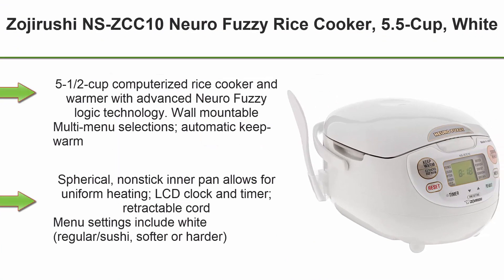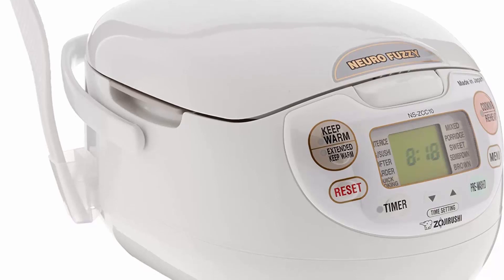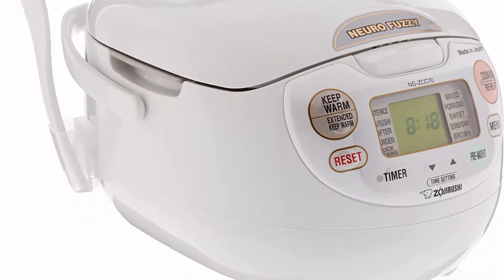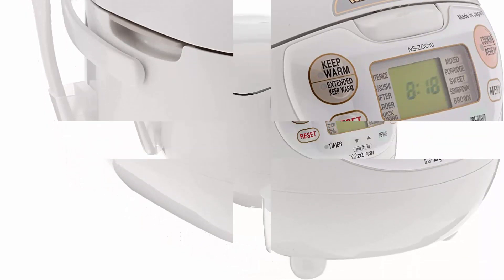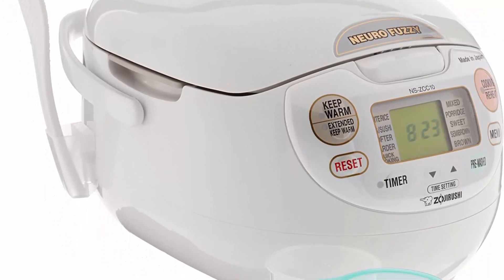Top 3: Zojirushi NS-CCC10 Neuro Fuzzy Rice Cooker, 5.5 cup, White. 5½ cup computerized rice cooker and warmer with advanced Neuro Fuzzy Logic Technology. Wall mountable, multi-menu selections. Automatic Keep Warm, Extended Keep Warm, and Re-Heat cycles. Electrical rating: 120V / 680 watts. Spherical non-stick inner pan allows for uniform heating. LCD clock and timer.